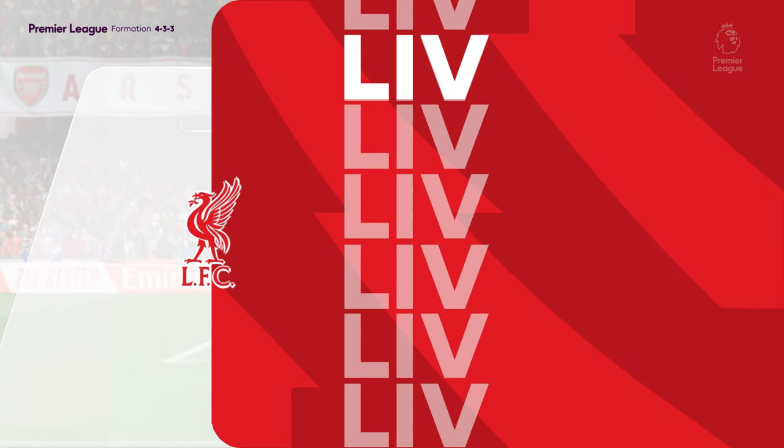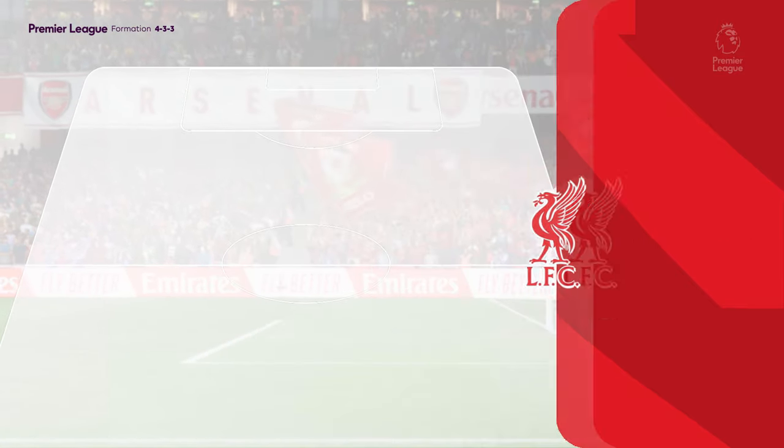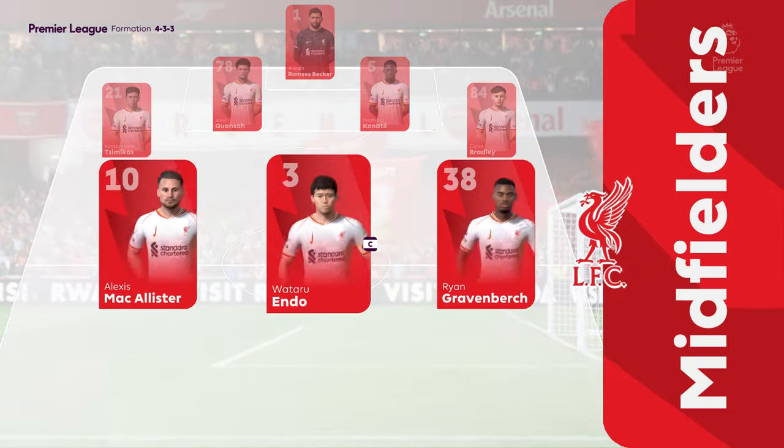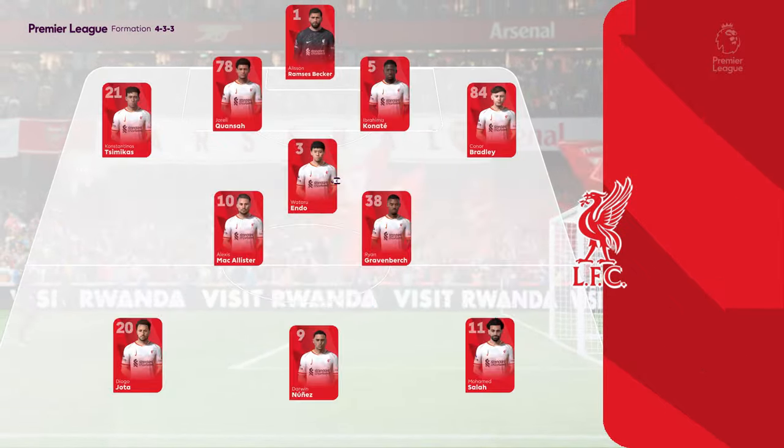And this is how Liverpool start the game — the same formation, but they use it to press the ball high up the field. Rarely do the wide players drop deep to defend, and watch out for the midfield three who continually rotate their positions.